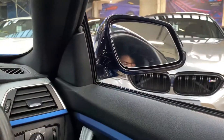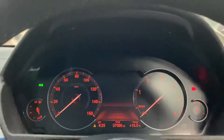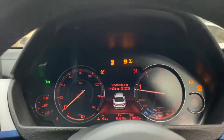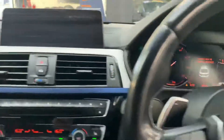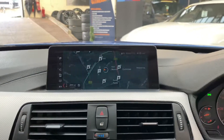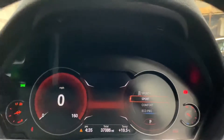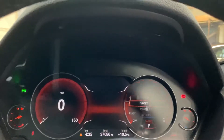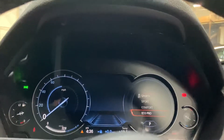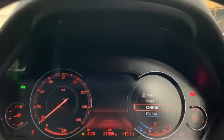This vehicle also comes with a digital cockpit, which we'll show you more of in a moment. It has covered just over 37,000 miles, which for the type of vehicle and the age is a very good mileage. In Sport mode the display changes to a nice red glow background along with a digital speedo, and the same applies if you choose Eco Pro — but for now we'll leave the car in Comfort.